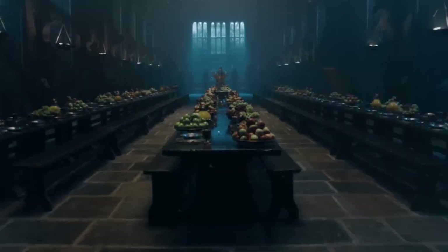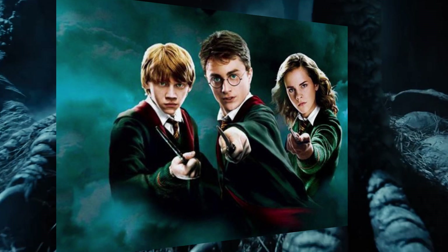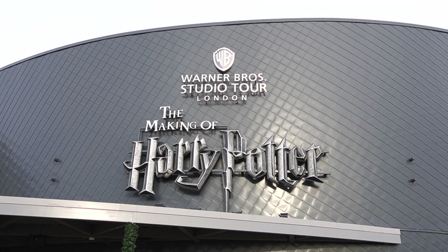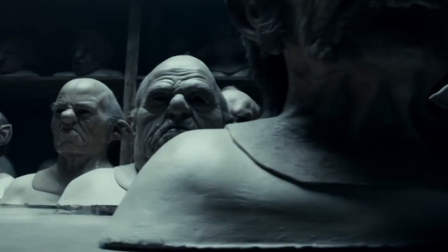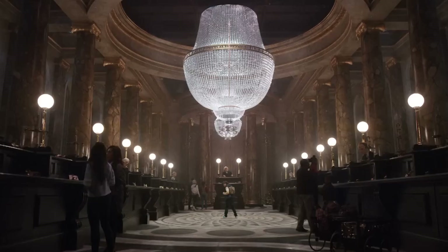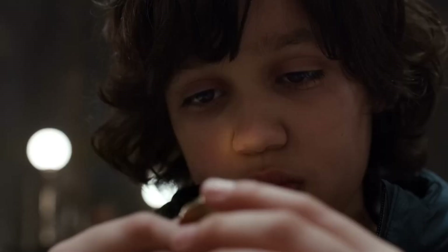Everyone knows about the story of the boy wizard who took the world by storm. Whether it's the books or the movies, most people have heard of the runaway success that is Harry Potter. The films were shot here at Warner Bros Studio just outside London, and now you can take a tour of the place to visit the sets, see the costumes, and all the behind-the-scenes stuff that makes these movies so iconic. But is it actually worth the money? And furthermore, should you actually visit?